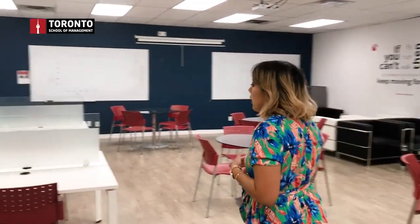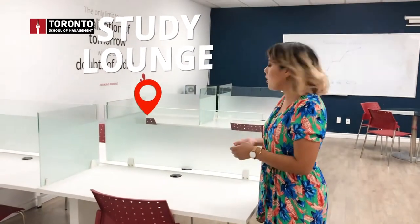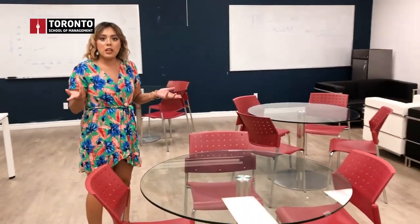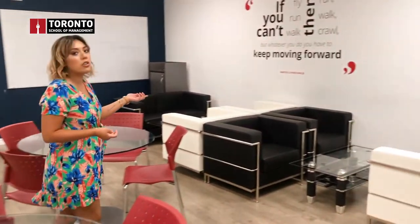Now we're approaching our study area. As you can see, it's quite a big area. Students can come and study individually and connect their laptops — we have four different spaces in each area. We also have small tables where students can do their projects, or they can use the lounge area as well.